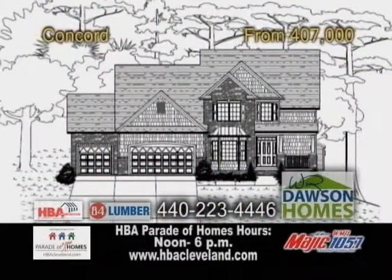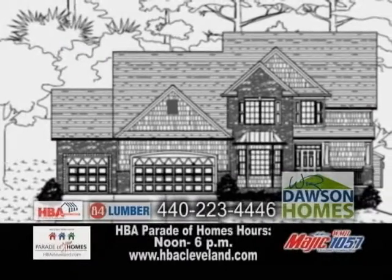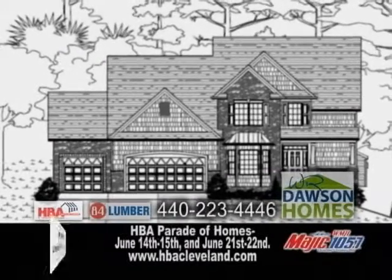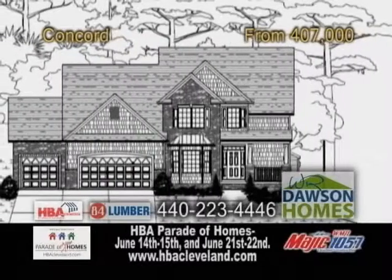A custom home built by W.R. Dawson Homes in Concord. Some of the features in this home include four bedrooms and three and a half baths. There's also a two-story great room and a walkout basement.